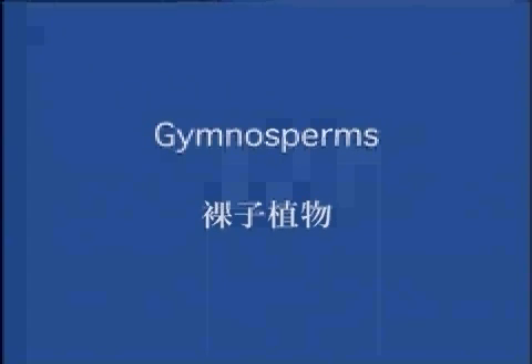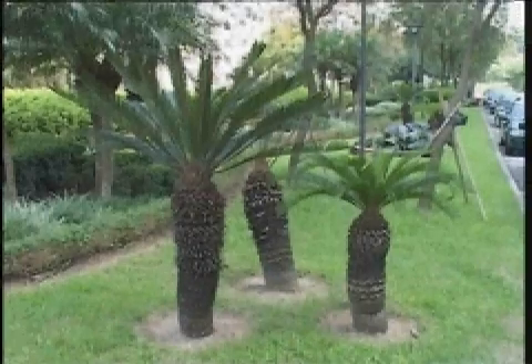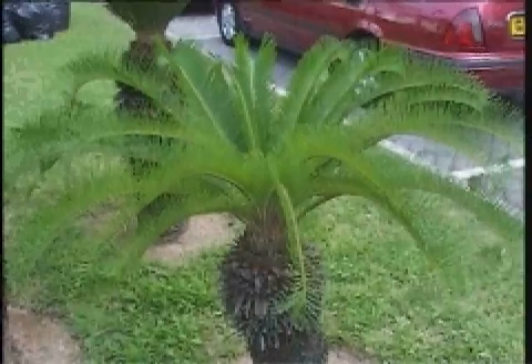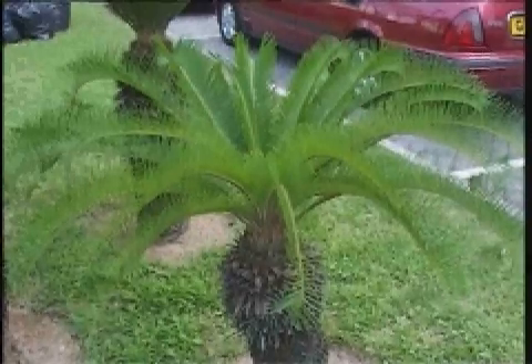Gymnosperms are vascular plants that produce seeds. However, the seeds of gymnosperms lack the protection of an enveloping structure such as the fruit wall that encloses the seeds of angiosperms, or flowering plants.